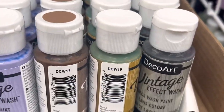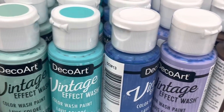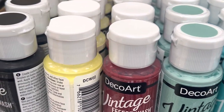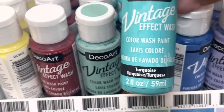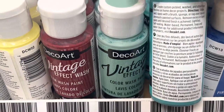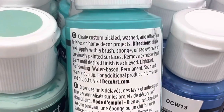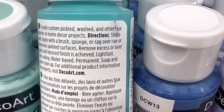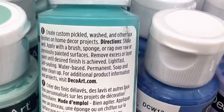Here are some of our colors in the bottles. This is a really pretty turquoise. It creates custom pickled wash and other faux finishes on home decor projects.